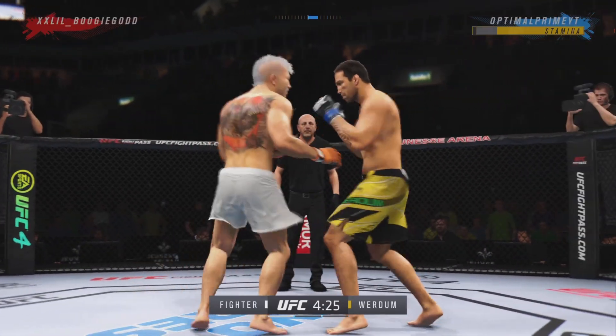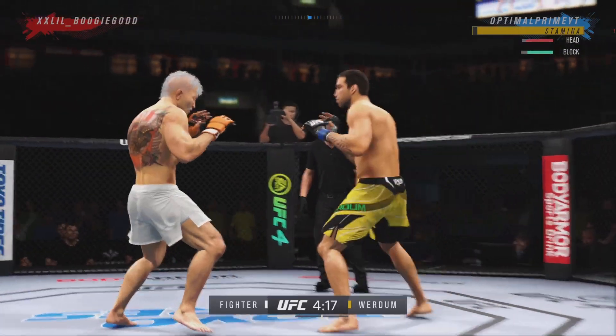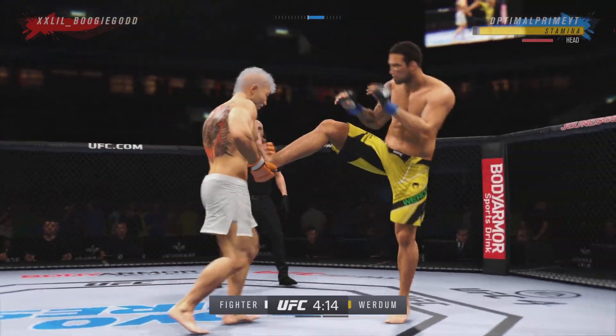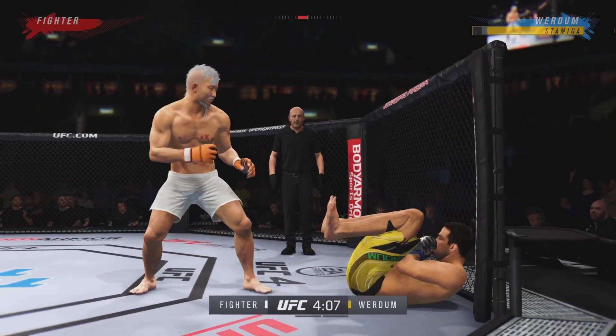Really timing his shots nicely. Good tempo, very accurate, finding the range with relative ease. He's doing a great job of really overwhelming his opponent with activity. Nice job to catch the leg and work it right into a takedown.